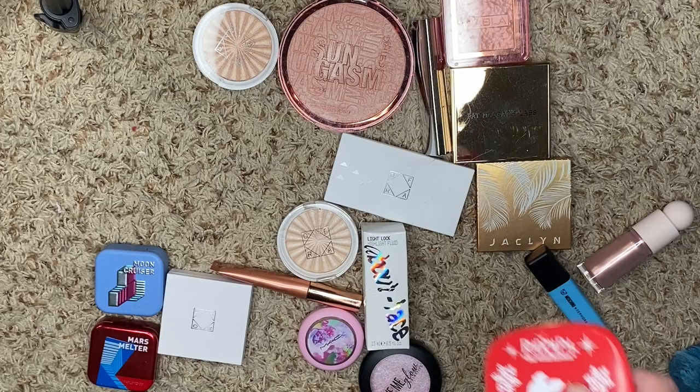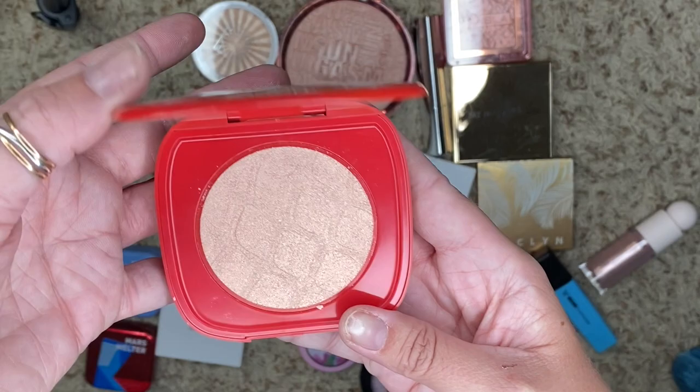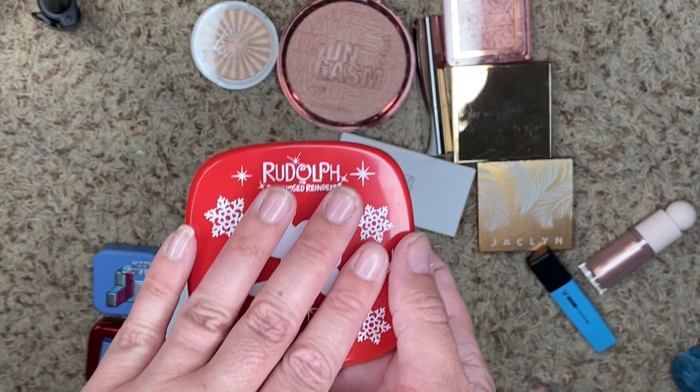We've got one from Soul Body — that's ColourPop's little brand — and this is the Rudolph the Red-Nosed Reindeer. It's super cute. I don't think I've used this one yet. We're going to hold on to it — it might come in handy one day.